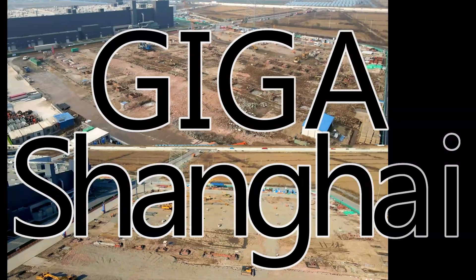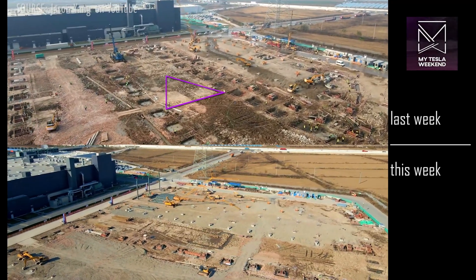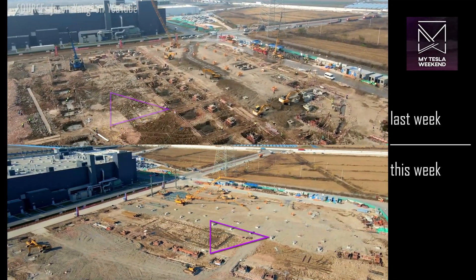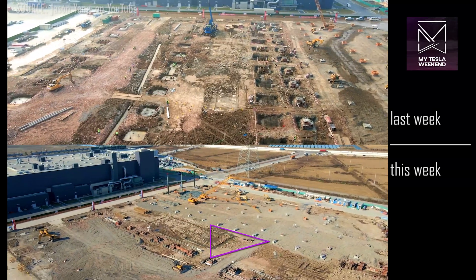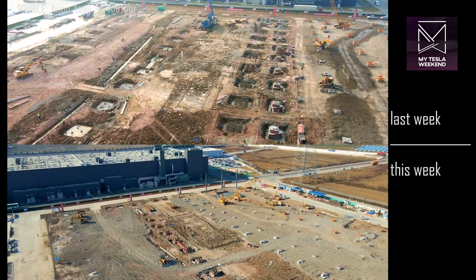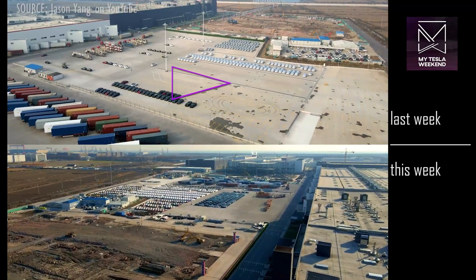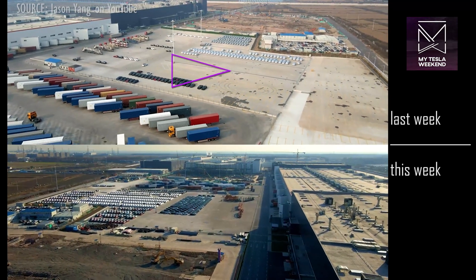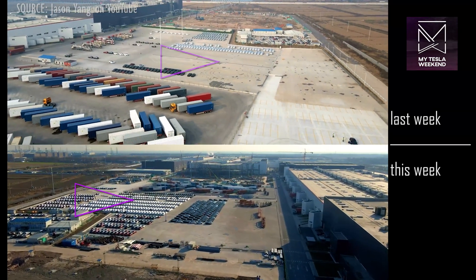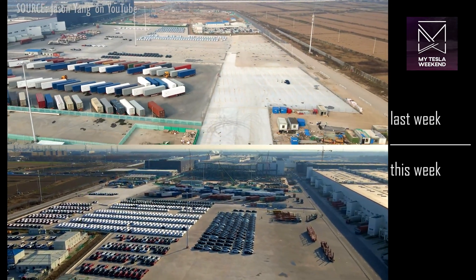Giga Shanghai. The former temporary office yard, which was cleared last month, has gone from rough footings to having many of them ready for pillar attachment, with more being poured and curing to the south of it. The loading yard, which had just a handful of Model Ys last week, is simply stuffed to the gills this week, and a number of trucks have already been spotted transporting them off-site.